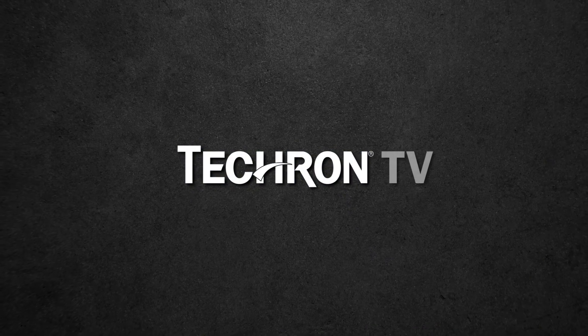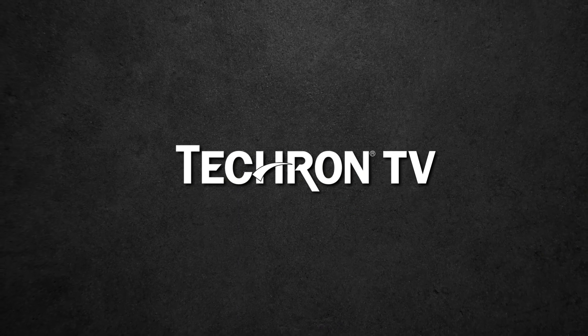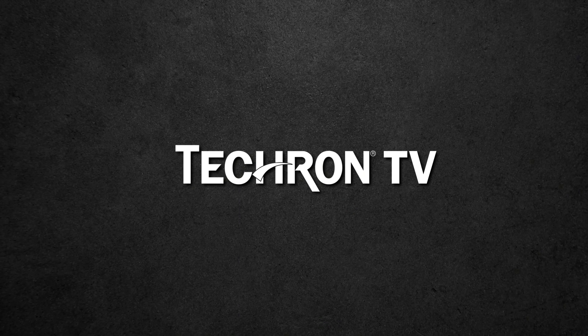Thanks for watching Tecron TV, and just remember — whether you're on four wheels, two wheels, or none at all, Tecron's got you covered. Tecron TV.